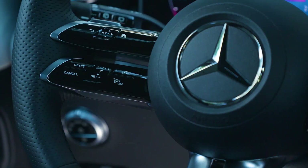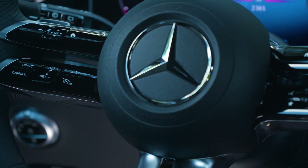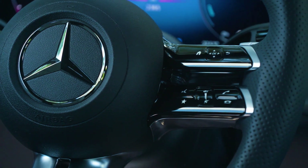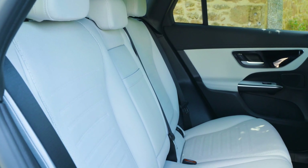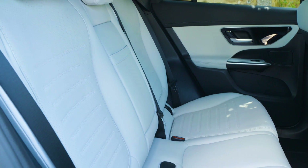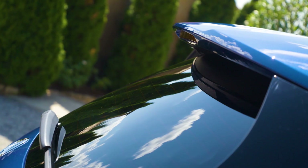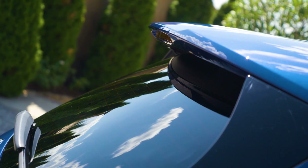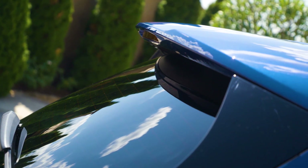Dimensions of the new GLC: Length 4,716 millimeters, width 1,890 millimeters, height 1,640 millimeters, wheelbase 2,888 millimeters, trunk volume from 600 to 1,640 liters. Trunk volume for the plug-in hybrid: 463 liters.